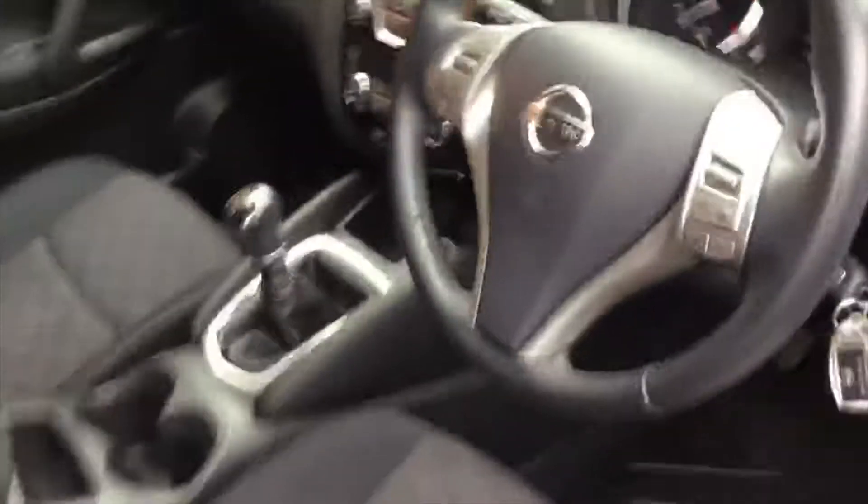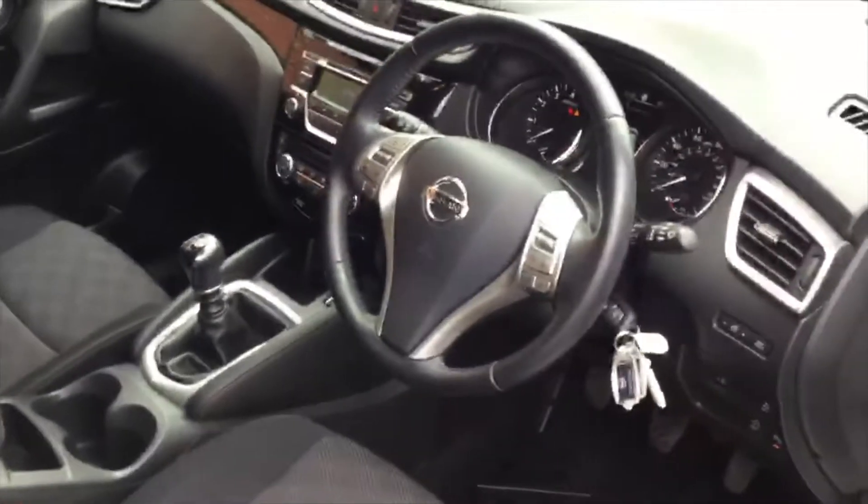Coming around to the driver side, the Ascenta model comes with a rear parking camera built in, as well as cruise control and speed limiter. Bluetooth audio so you can play music and answer and make telephone calls. It's also got a lovely six-speed gearbox in there as well.